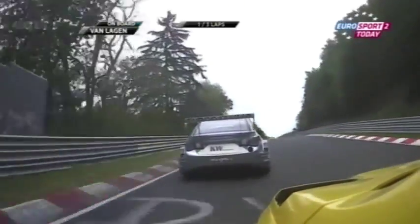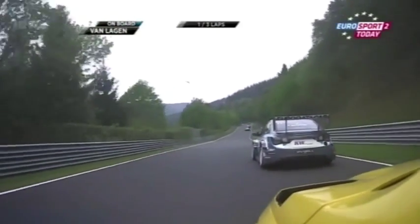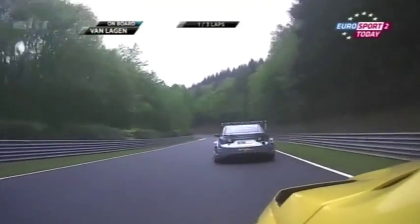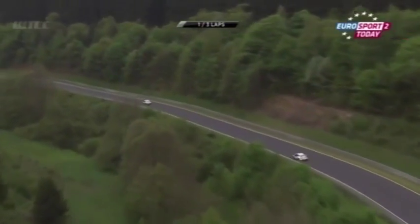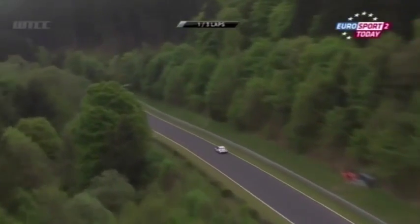From here we start to climb, and this is, Matt, very steep — as steep as the exit of Eau Rouge at Spa. We've got van Lagen, who's an absolute master and knows the ring like the back of his hand. De Moustier in front is a newcomer, with a limited number of laps here, so he's still feeling his way around tentatively.